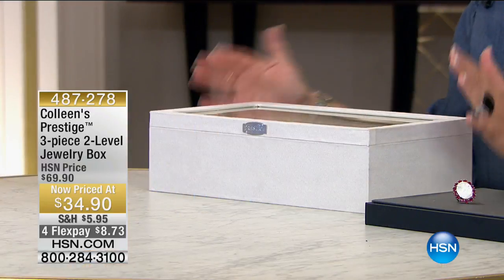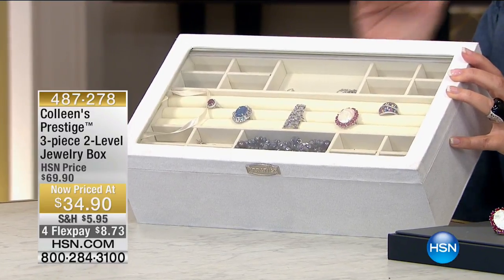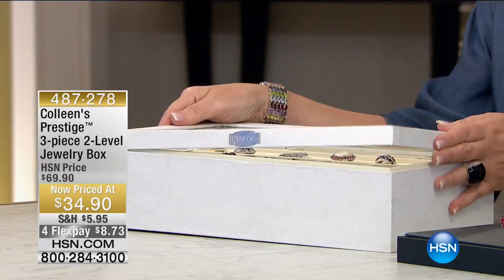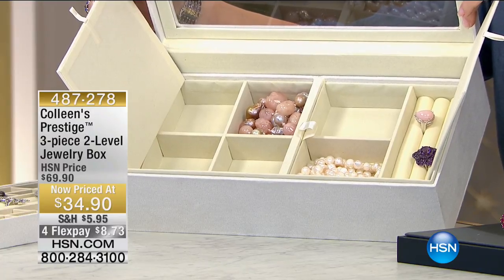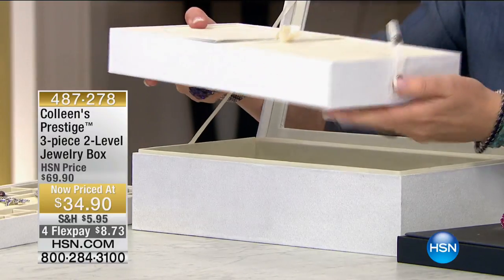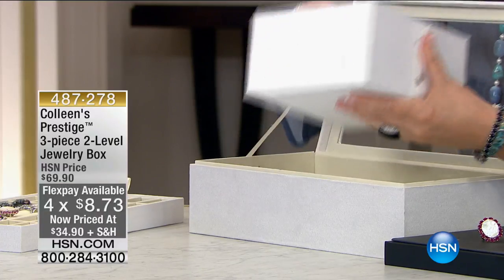Have you tried our Prestige Anti-Tarnish jewelry boxes yet? We have the biggest, greatest value of all time on a Prestige box happening in this show today. This is our $69 box — a deluxe box that holds so many pieces of jewelry it'll blow your mind. Hundreds and hundreds of pieces will fit. You have a big ring roll on the front, compartments for earrings, pendants, necklaces. The top tray pops out, and below there's additional storage for chunky bracelets, more necklaces, more rings. Then this whole box comes out and turns into the coolest anti-tarnish travel box that can go into a safety deposit box.